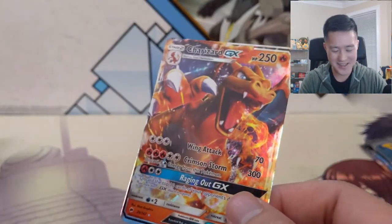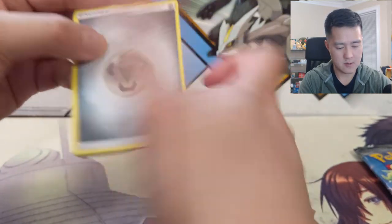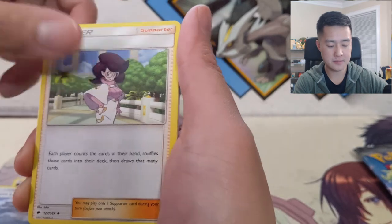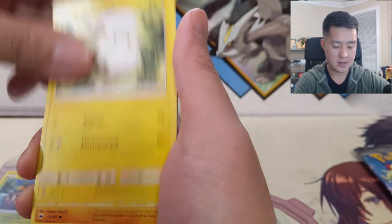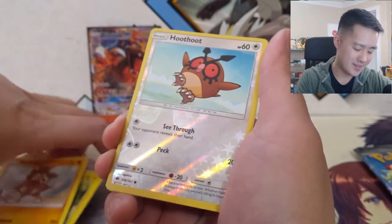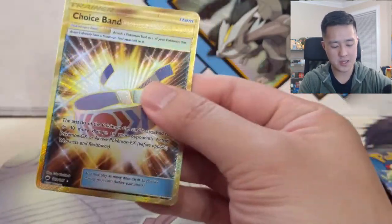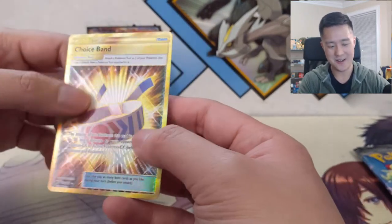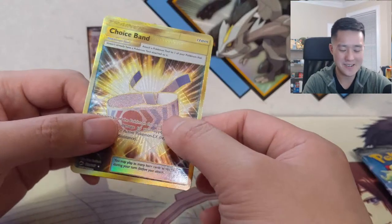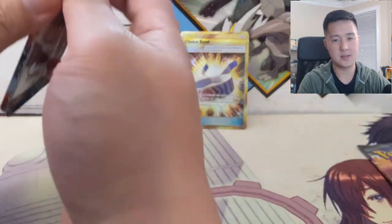Alright second pack - good start to the series. Metal Energy, Wishful Baton, Morelull, Alolan Exeggutor, Wimpod, Togedemaru, Stufful, Mudbray, Hoothoot... oh God - there's something here already! This would be absolutely insane if we hit it right away. Oh - it IS the secret rare! We're busting everything out early for this series. We did hit our secret rare - it is not the Charizard, it is actually the Choice Band. That's a good one, very useful card - a good way to start this hunt.